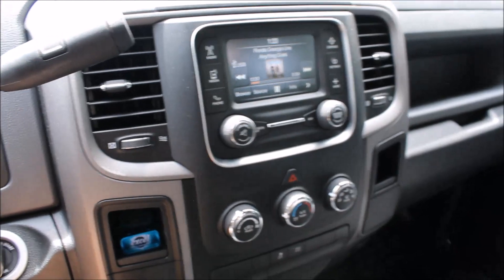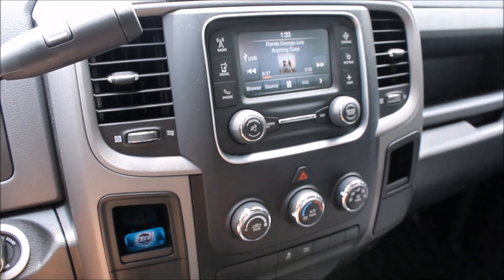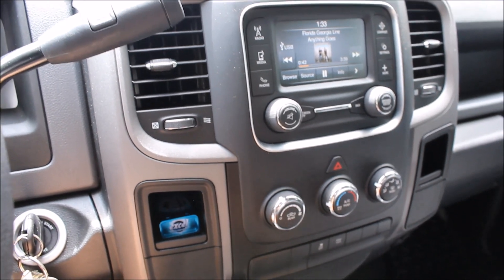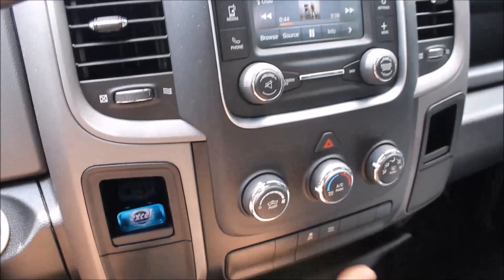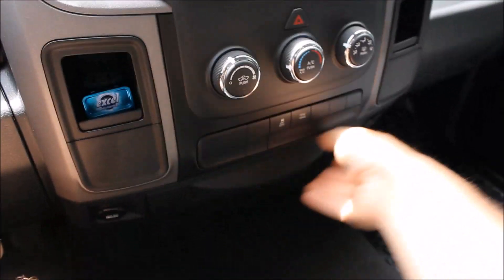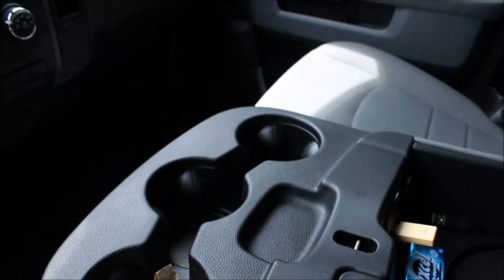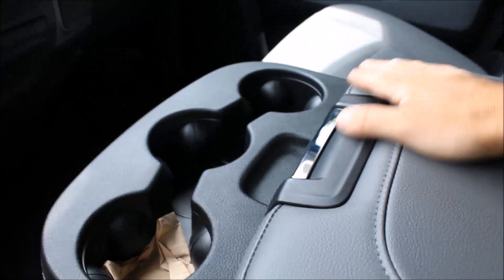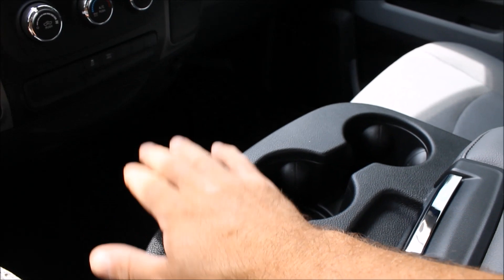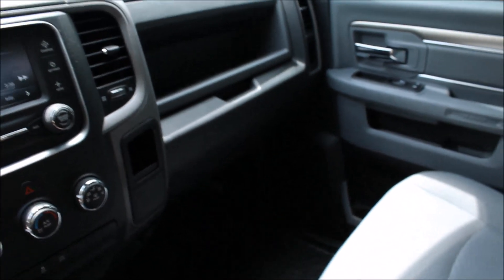The truck has a touchscreen radio — it's pretty easy to use, I like it. It's got a fairly decent sound system, not too bad. There's lots of storage: a storage drawer down here, your cup holders, a nice big storage bin right here in between the seats. It also folds back so you can carry a third passenger, plus a glove box and storage bin.